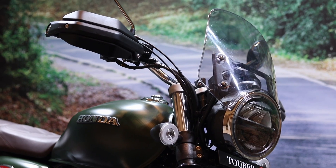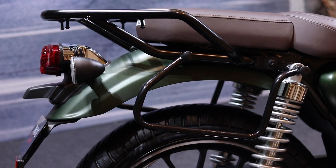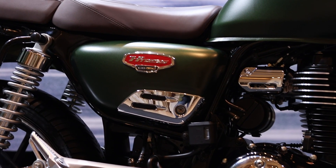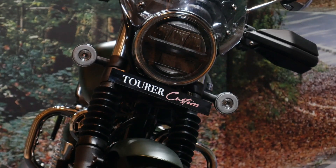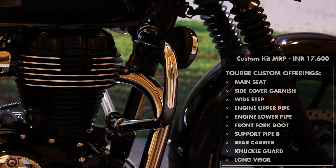This kit comes with a long visor, knuckle guards, split seat, rear carrier with luggage racks, wide foot pegs, and a few more things like chrome garnish on the side panels, fork gaiters, and something like an engine guard, which Honda calls an engine upper and lower pipe.